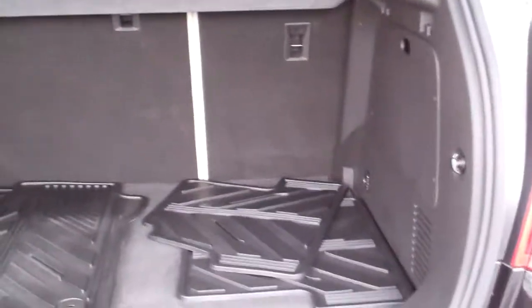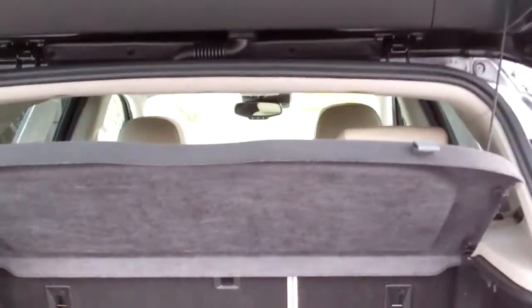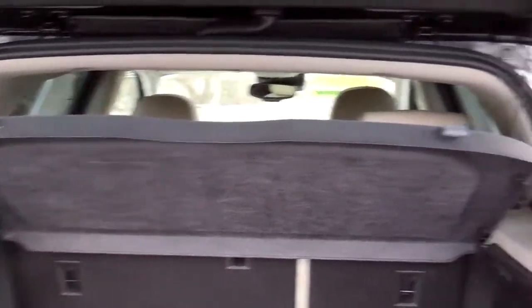Let's open this up here. Good room back here. You got all-weather mats, a tonneau cover that goes over, but you can take that out. Those seats will fold down flat and you can have all that room if you need it.